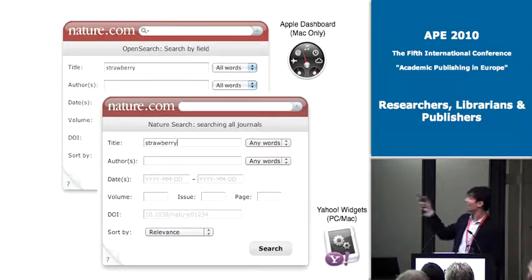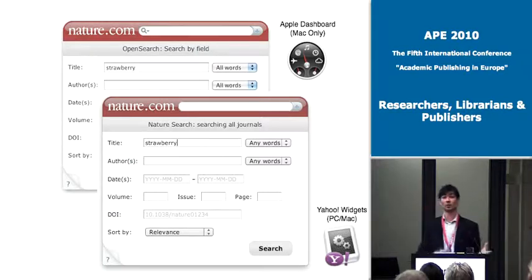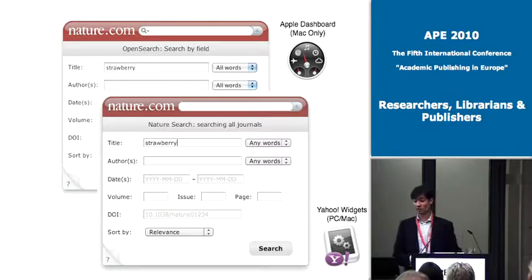We didn't want to limit it just to Apple, so using the same OpenSearch technology we were also able to build out a widget based on the Yahoo Widgets standard, which works on both Mac and Windows machines. And this screenshot indicates that we can build reasonably sophisticated search functionality into this technology — here you're seeing an advanced search form that allows people to specify a title, authors, or date range.